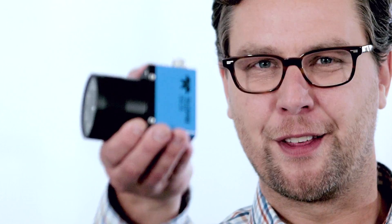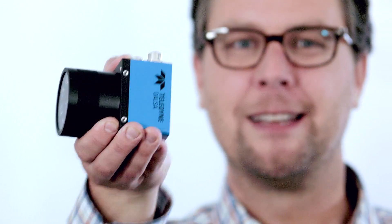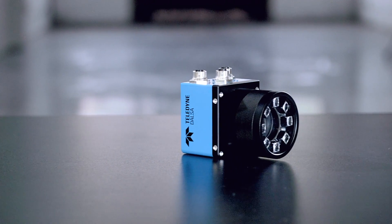Vision systems can be complicated, but this one isn't. This is the BOA2, Teledyne DALSA's newest and most powerful smart camera. The BOA2 is so much more than just a camera — it's a complete vision system, built for factory automation.